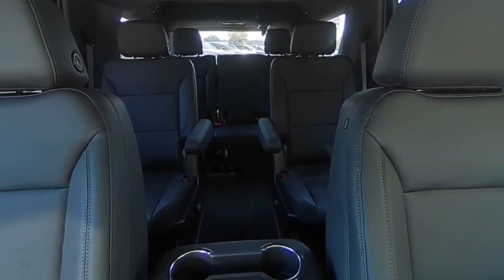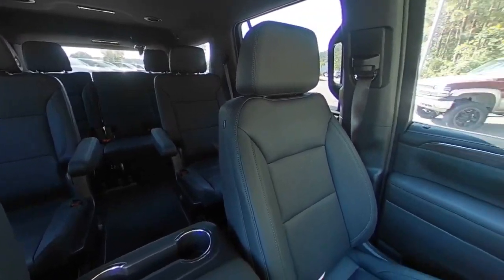Wouldn't you look great in this vehicle? Stop in today and see for yourself. You're welcome.